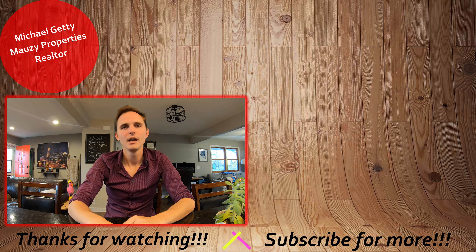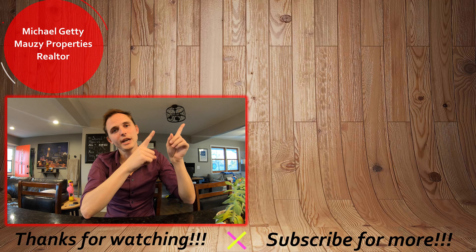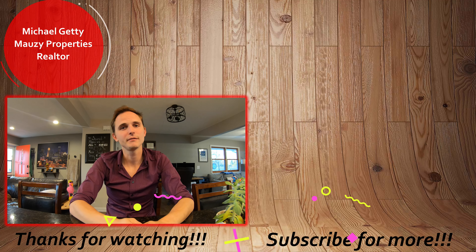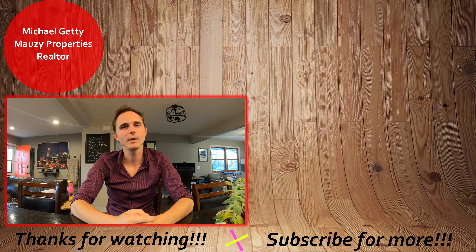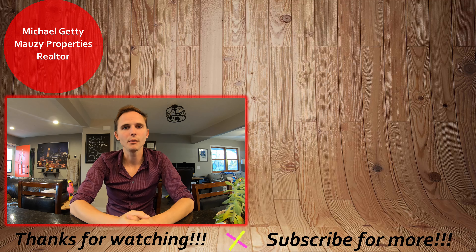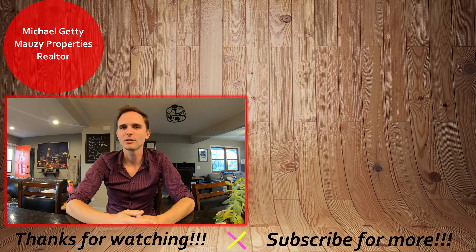All right, well that concludes the tour of this property. Thanks so much for watching. If you have any questions, be sure to let me know — have a great day! Thanks for watching our video tour. If you're interested in applying for the property, check out the video up here to see how to do our online rental application process. If it wasn't quite what you're looking for, you can browse our other active listings over here as well. Be sure to hit that subscribe button to be notified with any new content. Thanks so much and have a great day.